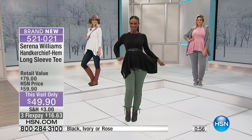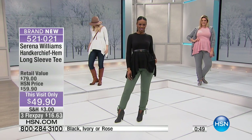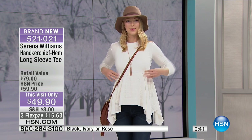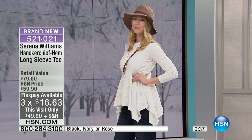It is absolutely amazing. The colors available are rose, black, and ivory. Angela, can you pull the sides and show us how much stretch you have? Look at all of that stretch — and yet it goes right back. Incredible fabrication, incredible quality — it goes right back to the original shape.